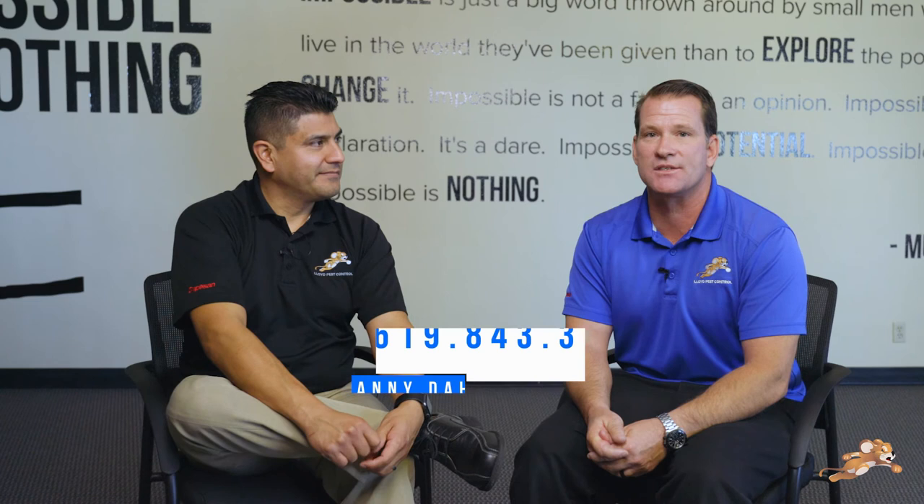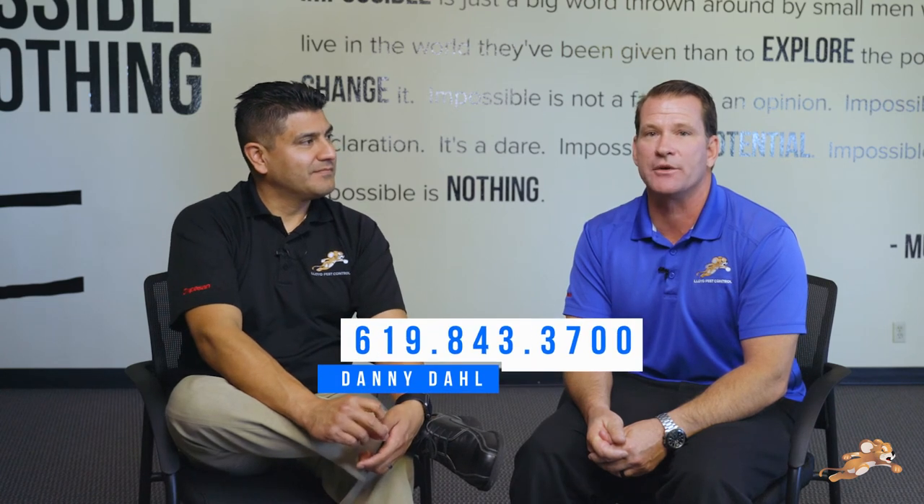Thanks, Efren. Hey guys, if you have any questions about silverfish, termites, or any other pest, you can call my cell: 619-843-3700. Thanks for watching.